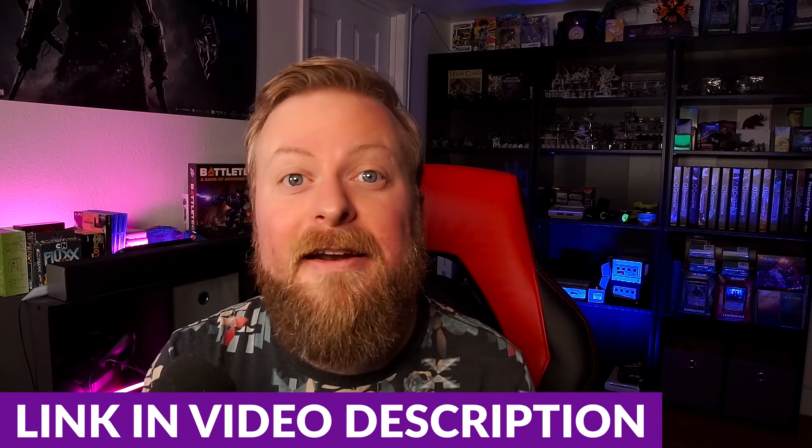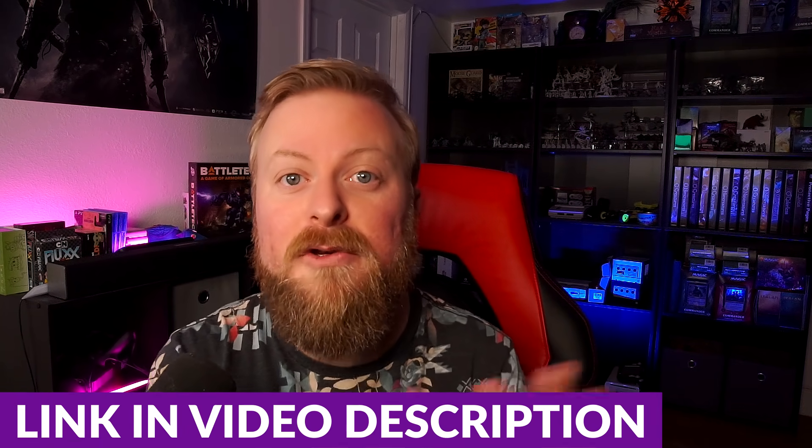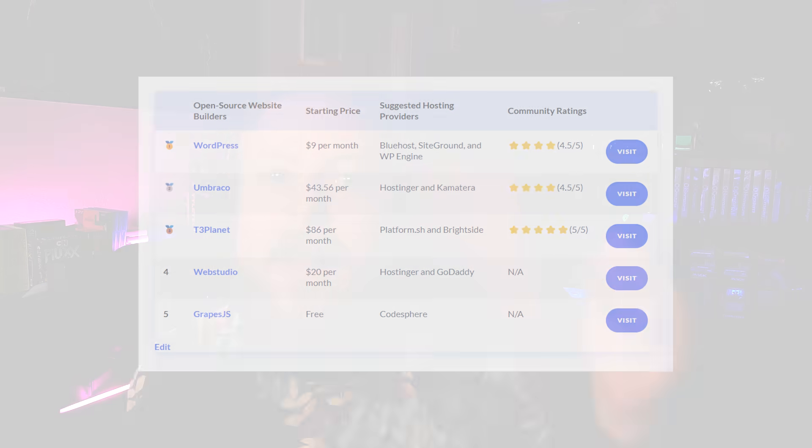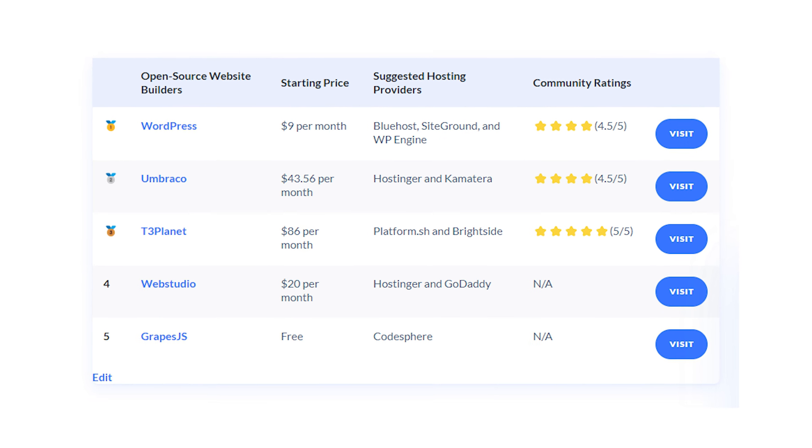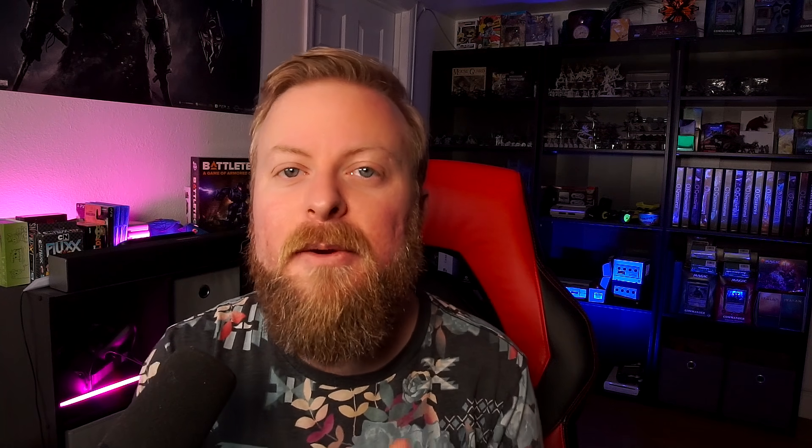I'll leave a blog article in the video description below. It has an awesome comparison chart that goes through all of these website builders, listing their features, pricing breakdowns, and more details about each tool. Thank you so much for watching this video. Hopefully you found it helpful. Make sure you check out some of our other content, and I'll see you in the next one.